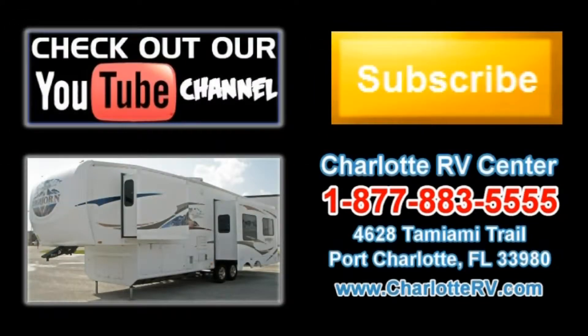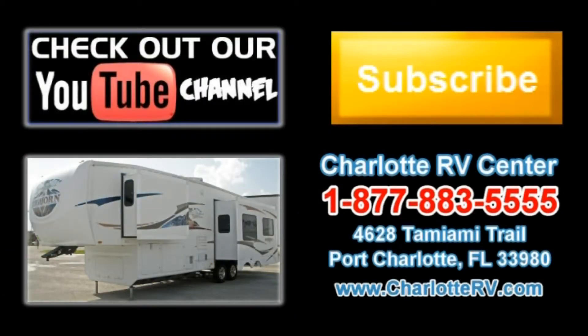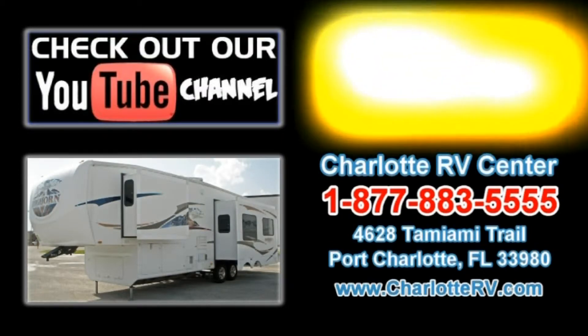Click here to visit our YouTube channel and see all of our video listings, or click here to see all of our current fifth-wheel RV video listings. Don't forget to subscribe to our YouTube channel to keep up with all future listings. The perfect RV for you could show up tomorrow — subscribe today.